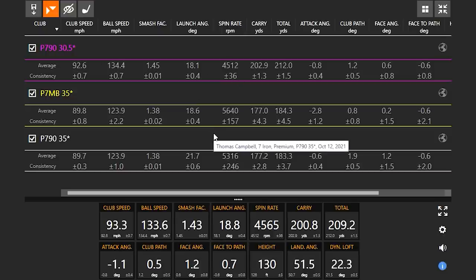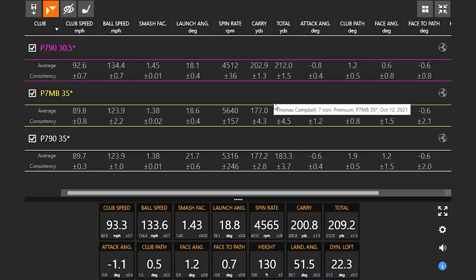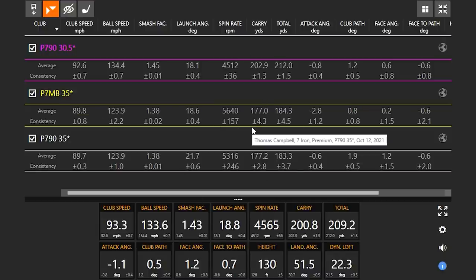The club speed was a little different because I was trying to match it with the same-loft clubs, but even still we're talking about roughly a three mph difference and a carry distance of 25 yards. That's a big difference. All right, let's get to the P7MB six iron.